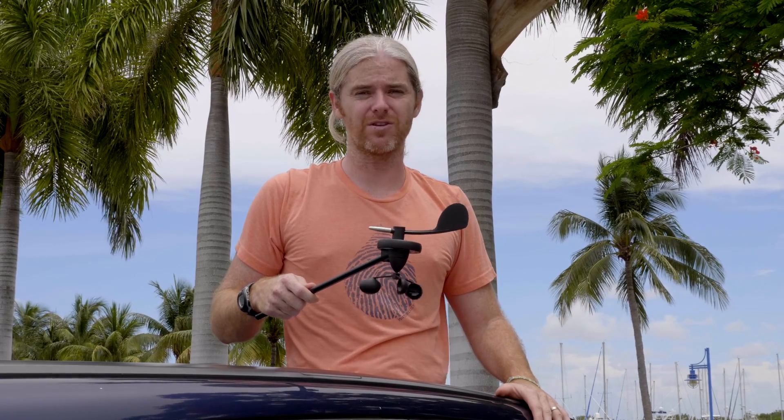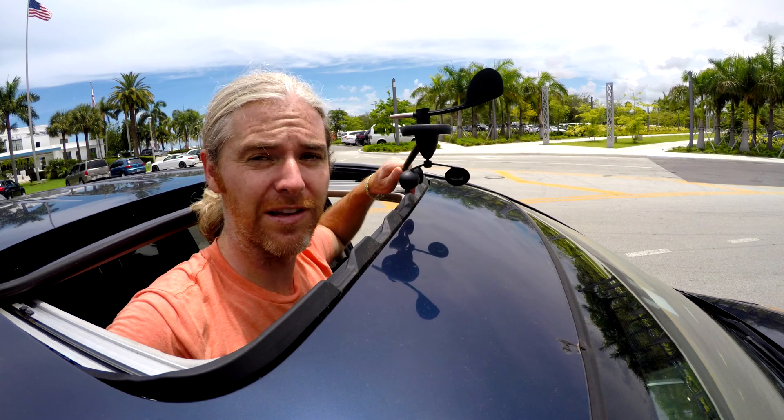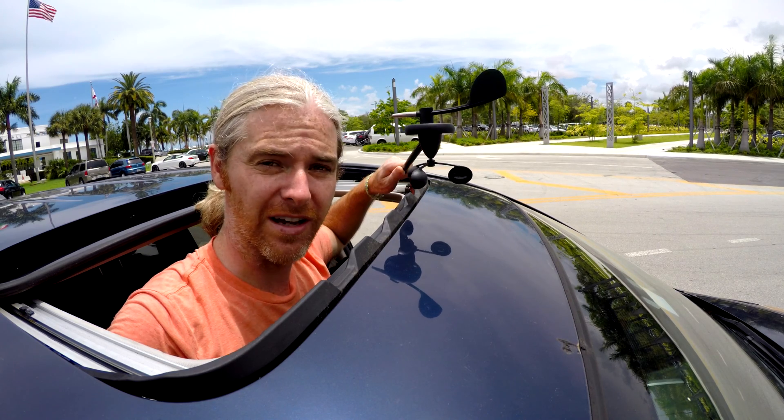Understanding the strength of wind is especially important for sailors, but on a moving object things can get really confusing. To illustrate, today we're going to conduct a series of experiments, starting first with the car. Here in the parking lot there's very, very little wind, but if we start moving, things change.